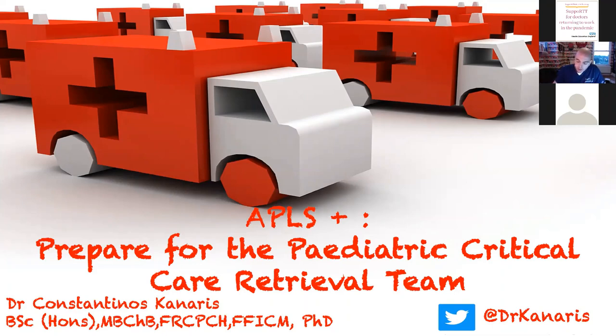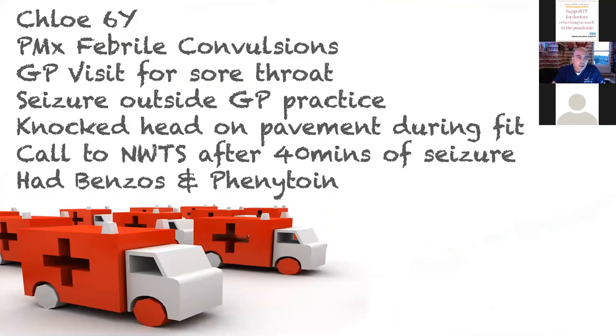The webinar is completely interactive — you can make it as good as you want by asking questions and playing along in the polls. We're going to come up with a management plan together in an ABCDE fashion, and I rely on you to ask questions and make the plan at each step. So get your phones ready. This is Chloe: she's six years of age, taken by her mother to a GP.